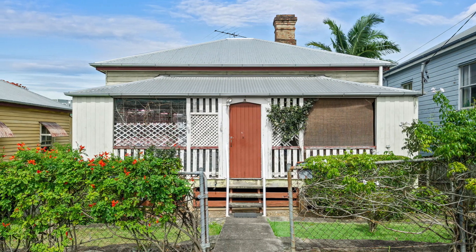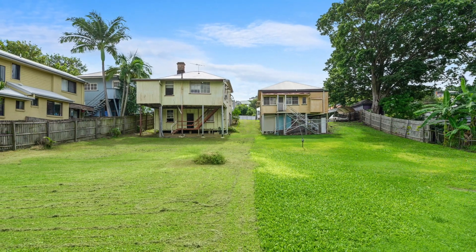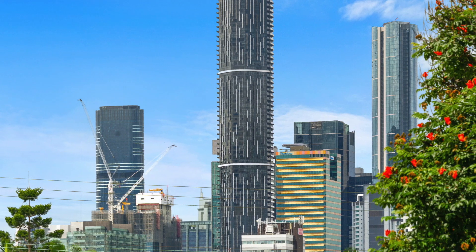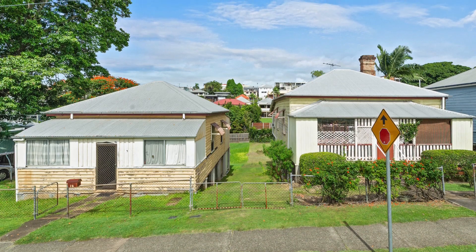Passed on through generations, this is the first time this property is offered for public sale. Set in one of Paddington's most convenient and sought after neighbourhoods, number 76 Charlotte Street is a delightful workers cottage on 594 square metres.